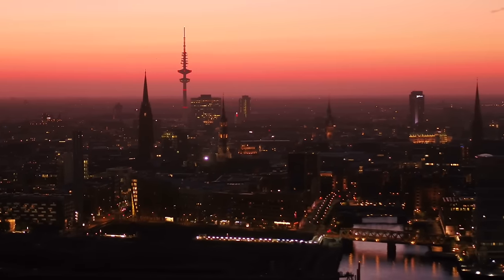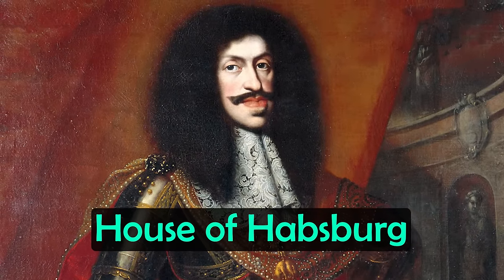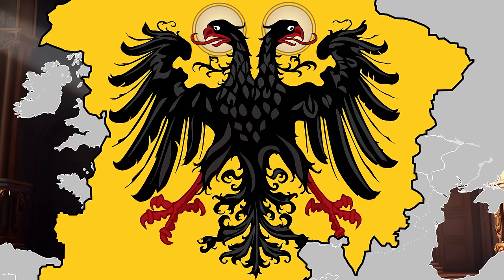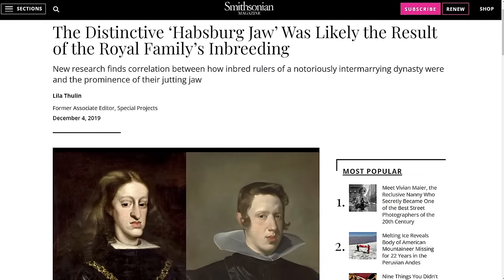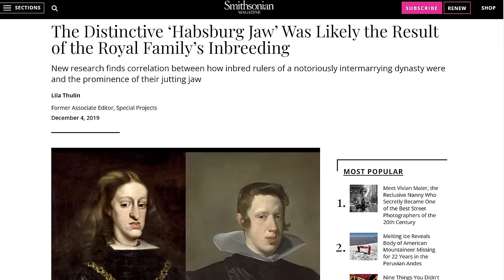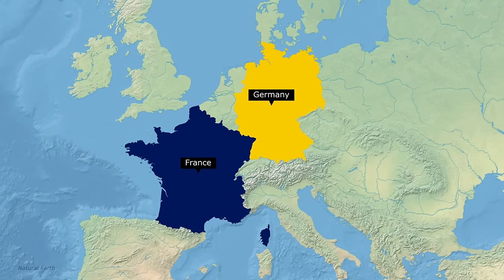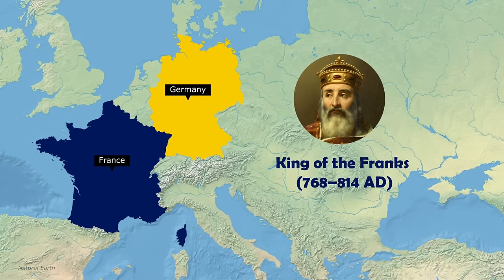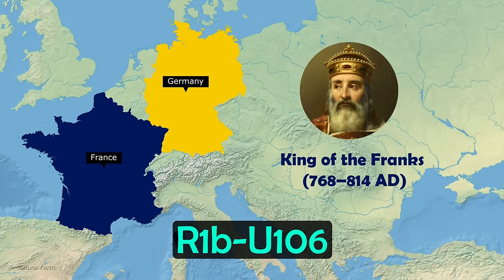Before moving on to the haplogroups of modern Germans, it's worth touching on the House of Habsburg — one of the most powerful dynasties in European history. The Habsburgs continually occupied the throne of the Holy Roman Empire for hundreds of years, an empire that existed in the heart of Europe for around 1,000 years until the early 19th century. Recent genetic analysis of the Habsburg family confirmed that the distinct Habsburg jaw was likely the result of close interbreeding within the family. And if your ancestry has deep German or French roots, there is a chance you are related to Charlemagne, King of the Franks from 768 to 814 AD, who had around 20 children. The Y-DNA haplogroup R1B-U106 was the most common one amongst the Franks.